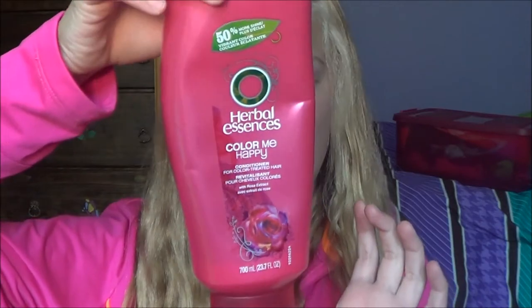The next thing I have is this Herbal Essences Color Me Happy conditioner. This looks like a summer color — don't judge me, I just like getting in the summer spirit. It's almost gone, but basically I just want to tell you guys that this is probably the best conditioner I've ever had, no joke.